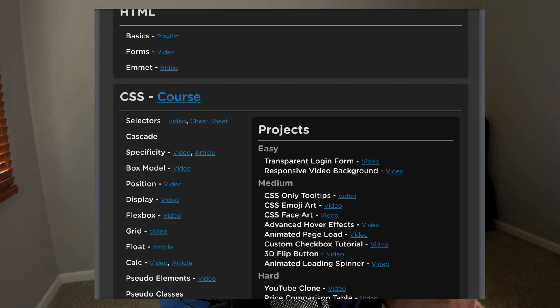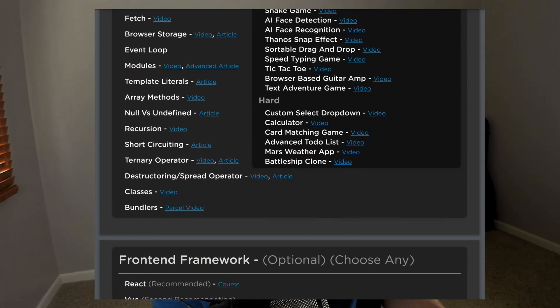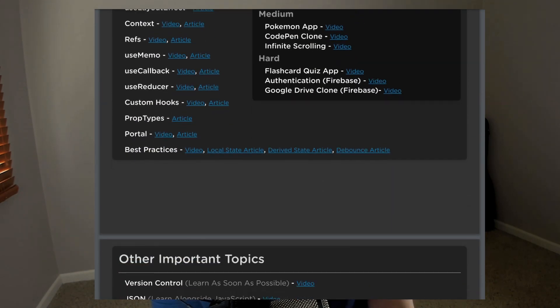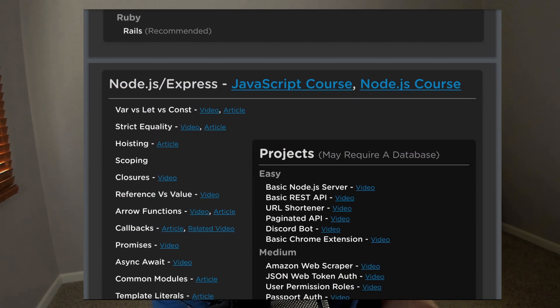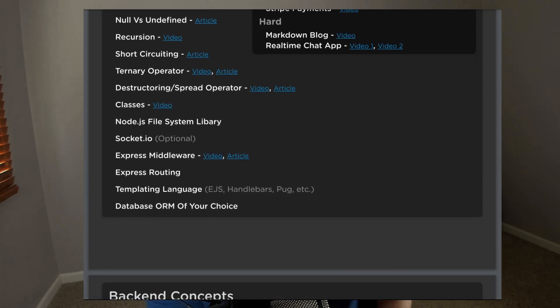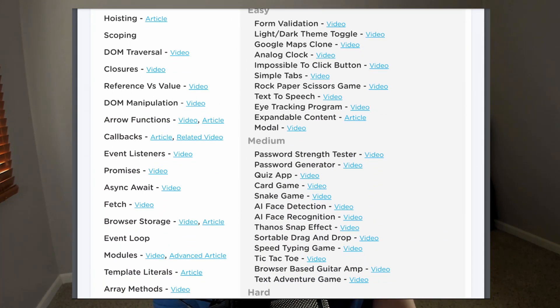This is Kyle from the future. I actually decided to take all of the resources listed in this video and compile them into a 2021 roadmap split between front-end and back-end development. I have over a hundred different topics in there, even ones I didn't mention in this video, and I included links to videos and resources for each topic, as well as lists of projects ranked from easy, medium, and hard for each section. That way you can follow this roadmap completely from beginning to end. Check it out in the description down below, and now back to the actual video.